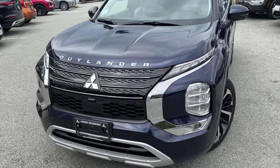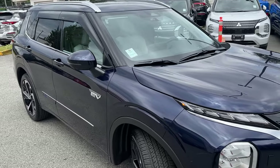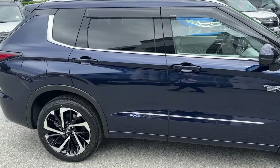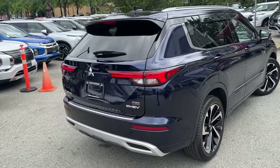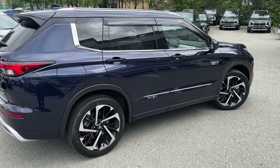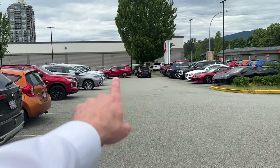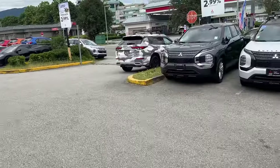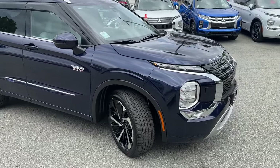Leave a comment on what kind of PHEV you have and what accessories you chose. If you do want to purchase any of these accessories, just go to mrmitsubishi.ca — free shipping with tracking to US, Canada, and almost anywhere in the world. Thank you so much for checking out this beautiful Outlander. Don't hesitate to stop by for a test drive if you're local to us here at Tri-City. We always have a demo unit here. Thank you so much for checking out this video and see you next time.